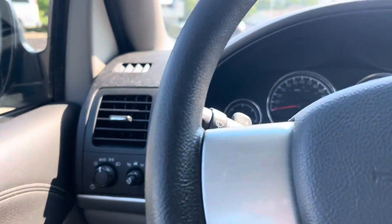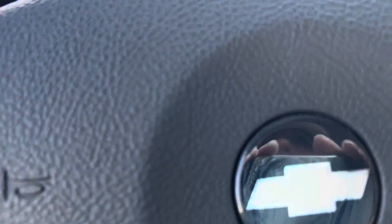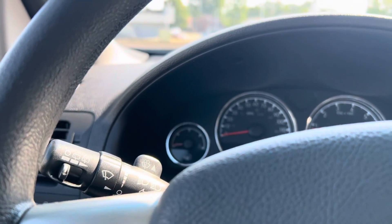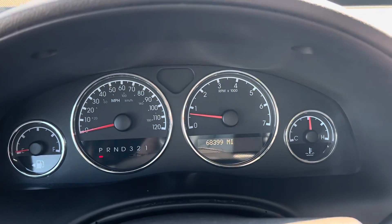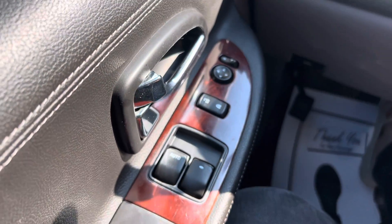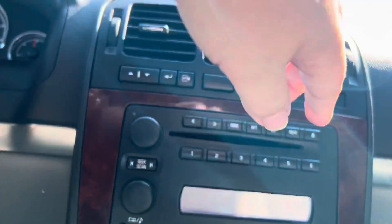No lights in the dash. At 68,000 miles — 68,399 to be exact — you do have your power windows, locks, and mirrors. There's also a CD player, nice and easy accessible.